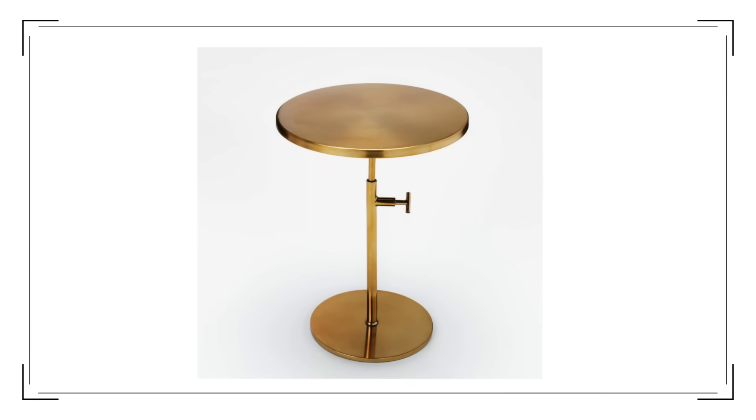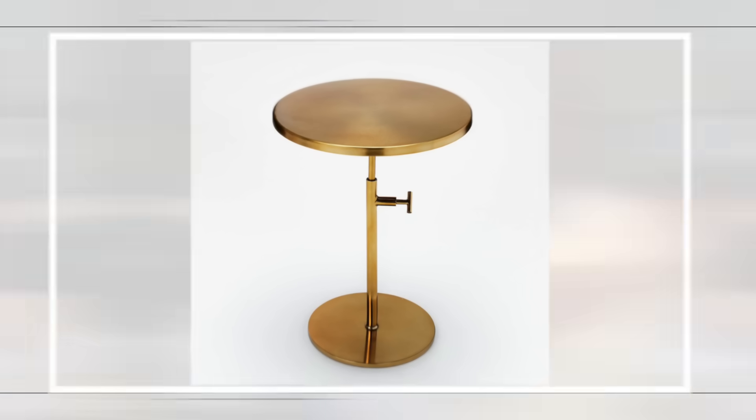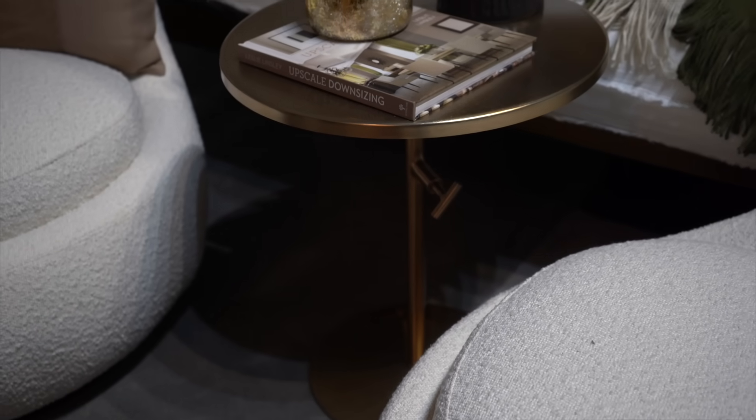The next Target product under $100 is this adjustable brass table from Studio McGee. It hadn't officially come out yet when I filmed this — it releases February 20th — but I snagged one in store and it's in this video. This table is not giving me Home Depot spray paint; it's giving me the luxe look for less. It's $90, but it is incredibly heavy and sturdy. It's adjustable, so it works with low-profile chairs or taller setups. Multi-purpose — side table, dining, whatever you want. I'm obsessed.